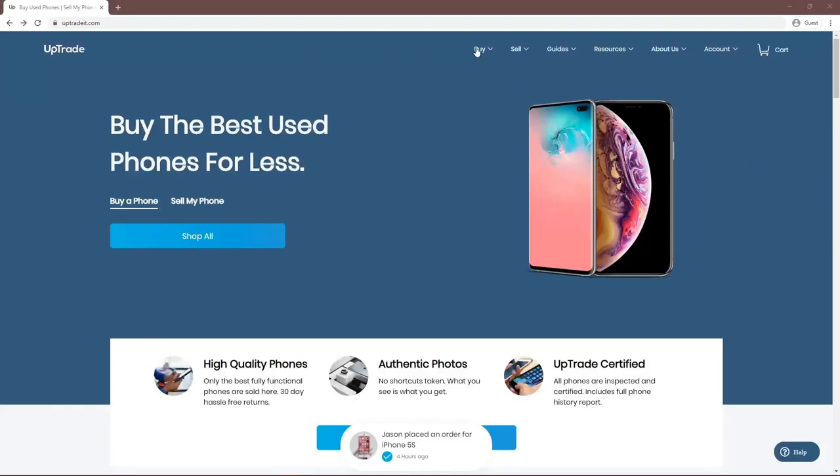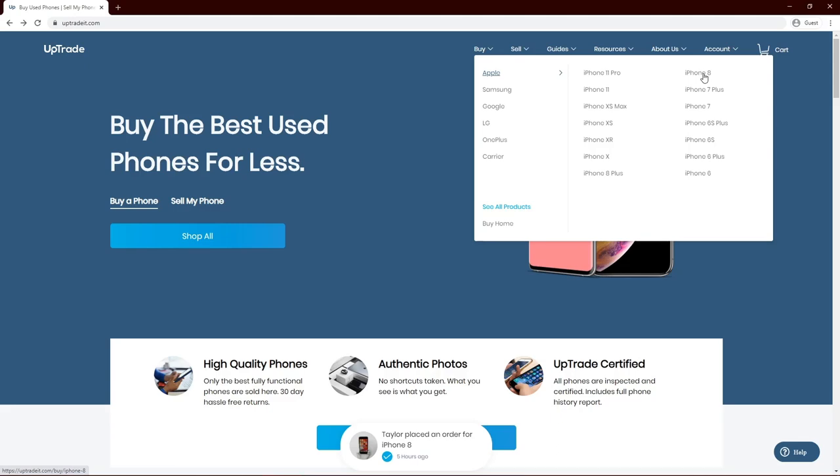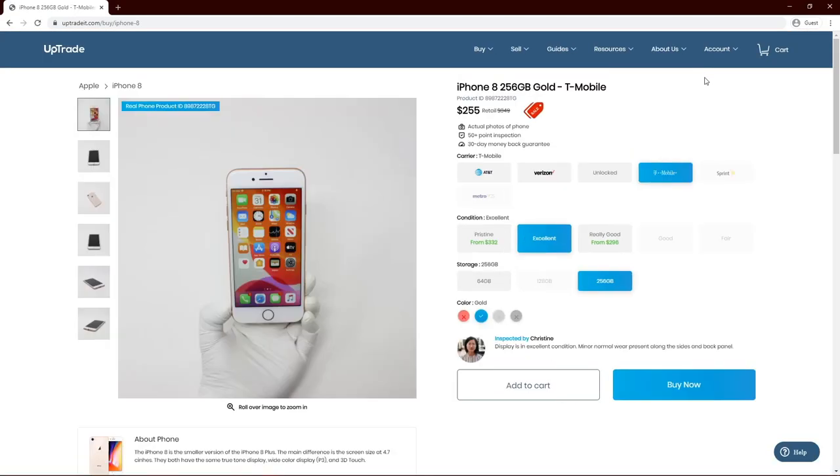If you're looking to upgrade your phone at a fraction of the price, click the link in the description to buy an expert-inspected, fully functional phone as if it were brand new. Thanks for watching and have a wonderful day!